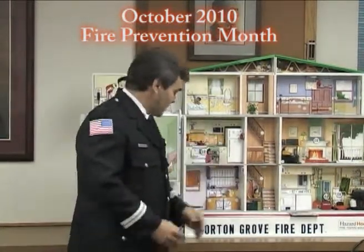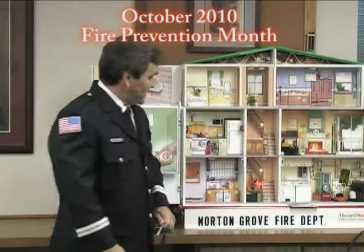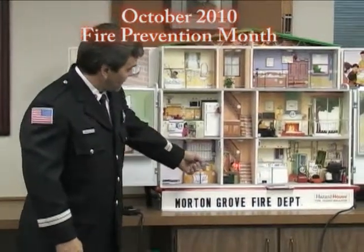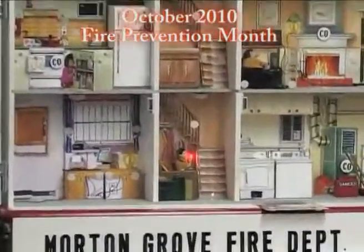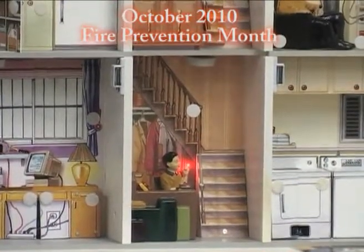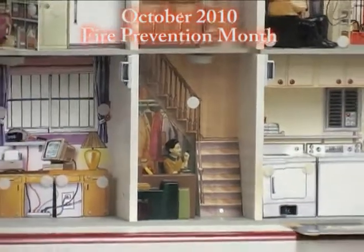We have a scenario where this little boy didn't listen. Mom was upstairs taking a nap and he decided to go play with lighters or matches and started a fire. Where does the smoke go? Smoke goes up. That's where we get into — do we have smoke detectors in the home? The smoke detector goes off, hopefully alerting everybody, especially mom. Mom can get up.